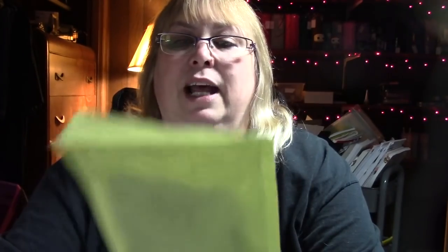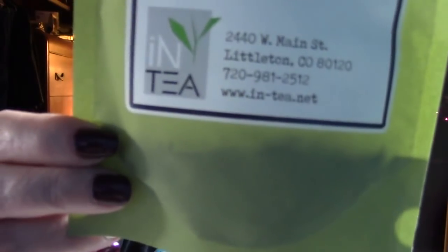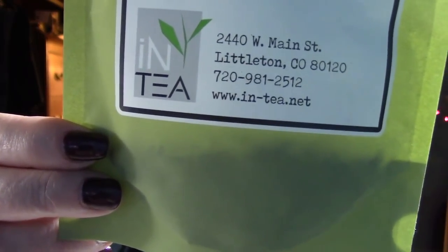It's loose tea. Its ingredients are black tea, pineapple, mango, natural flavor, sunflower, rose, and mallow blossoms. The company is int.net - I haven't really checked them out online to see what their teas are all like, but that's what I'm having tonight.